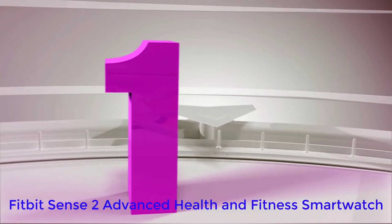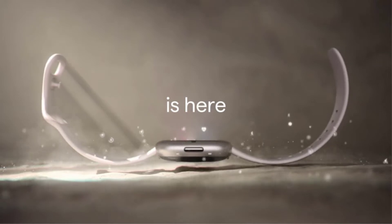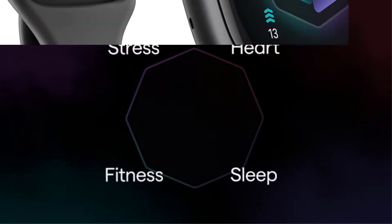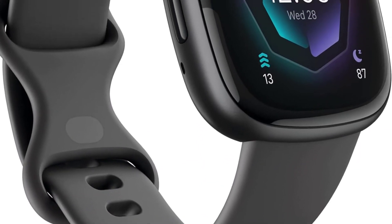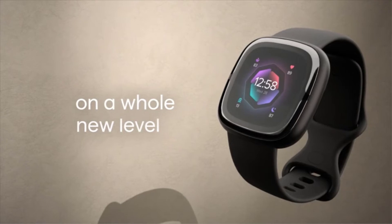Number 1: Fitbit Sense 2 Advanced Health and Fitness Smartwatch. The watches we've included here can be overkill for many people, which is where a fitness tracker comes in. The Fitbit Sense 2 is essentially a pared-down fitness watch — though don't let that fool you, it is still highly capable of helping you track your fitness and health.